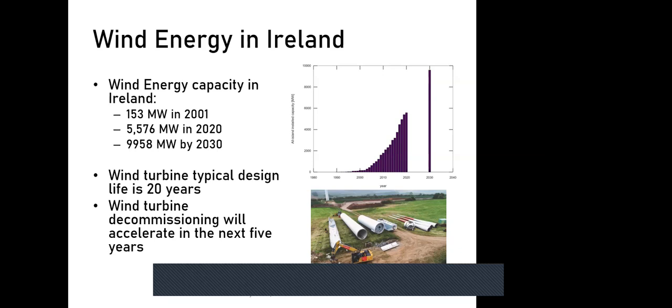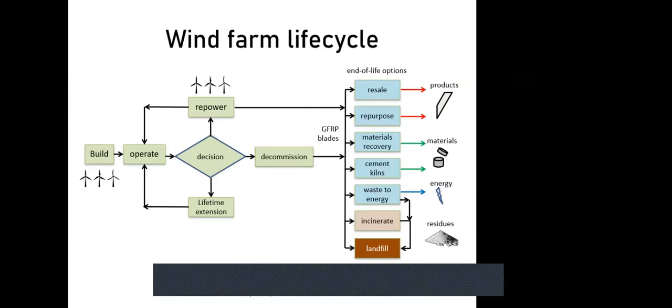The typical turbine design lifetime is 20 years, though many are continuing longer. This means turbines deployed between 2000 and 2010 are now approaching decommissioning. The typical wind farm lifecycle moves from the build and development phase through an operational phase of 20-plus years — many wind farms go 25 or 30 years — to a decision point where the operator must decide whether to continue operating, known as lifetime extension, potentially for another five to ten years.